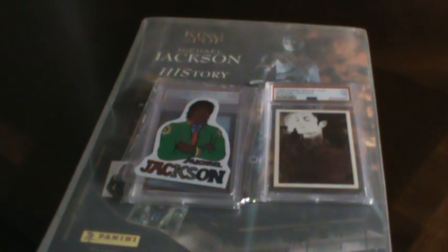Hi, I'm John. This is my show, An American Scheme, where I am proving that Diana Ross is Michael Jackson's actual mother.